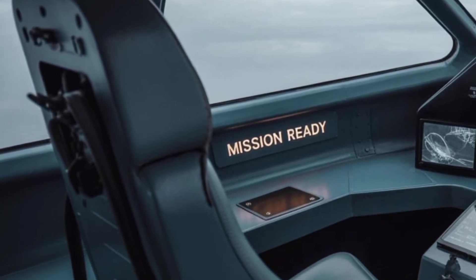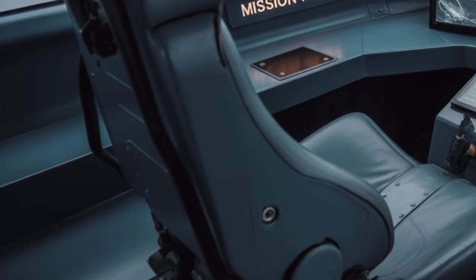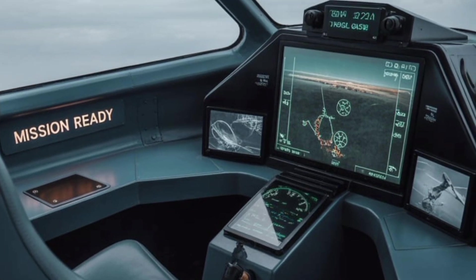These features, combined with advanced navigation and targeting systems, make the Tejas MK-2 suitable for a variety of mission profiles — from defending Indian airspace to offensive strikes deep into enemy territory.